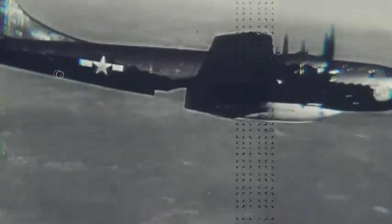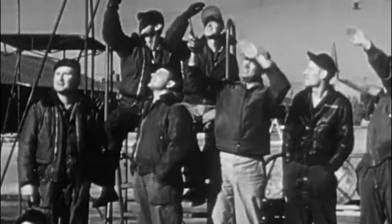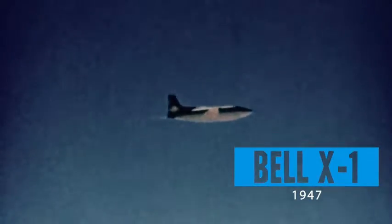On October 14, 1947, Air Force Captain Chuck Yeager climbed into the bright orange Glamorous Glennis and flew the X-1 into its moment in history. The Bell X-1 was the first plane to fly faster than the speed of sound, thus breaking the sound barrier.